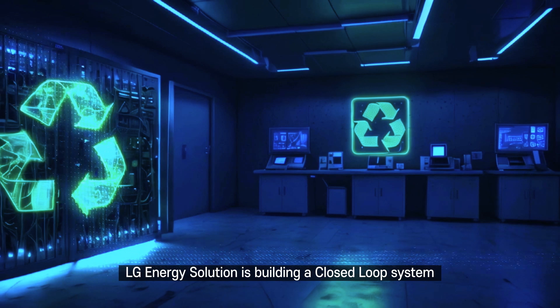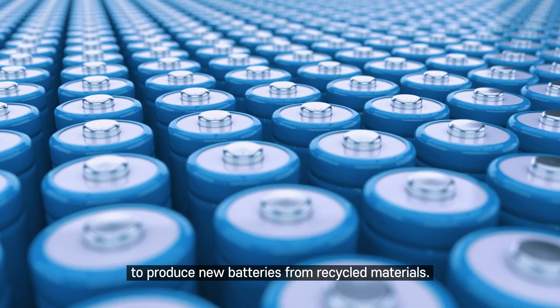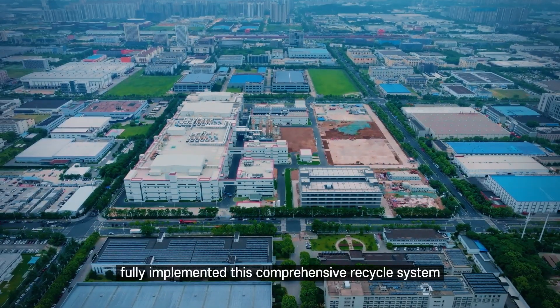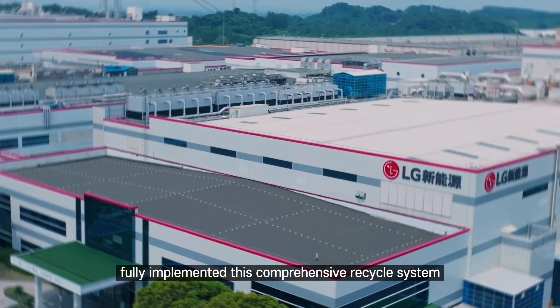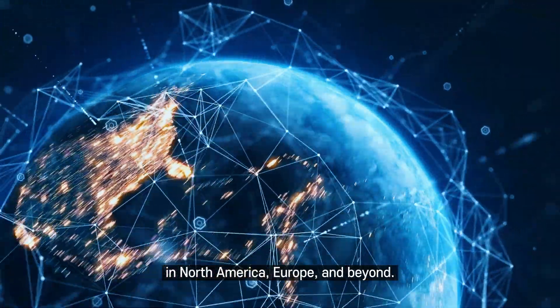LG Energy Solution is building a closed-loop system to produce new batteries from recycled materials. In 2022, its Nanjing plant in China fully implemented this comprehensive recycle system, which is now being expanded to its facilities in North America, Europe, and beyond.